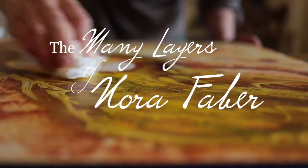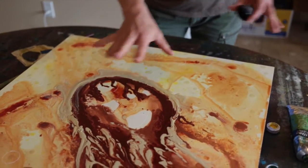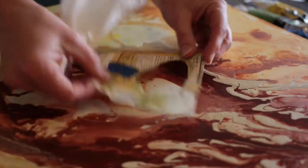Hi, my name is Nora Faber and I paint on clay board, a very thin layer of clay over masonite. Mostly what I do is a layering technique, putting down acrylics and rubbing oils over top of the acrylics.